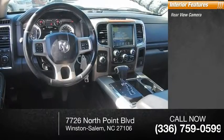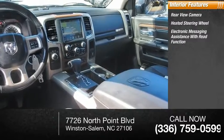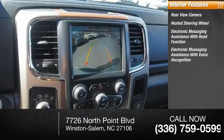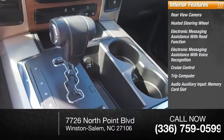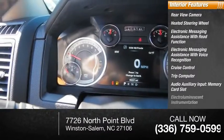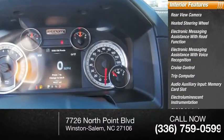Inside you'll find rear view camera, heated steering wheel, electronic messaging assistance with read function, electronic messaging assistance with voice recognition, cruise control, trip computer, audio auxiliary input, memory card slot, electro-illuminescent instrumentation, child safety locks, and multi-function display.